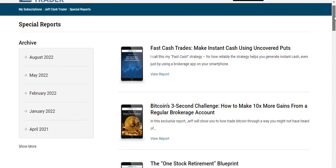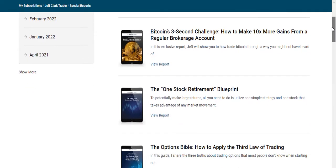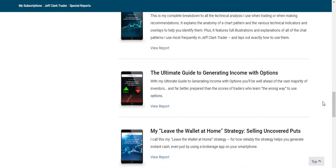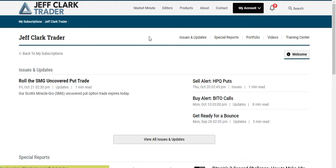Each special report focuses on a big idea and a stock you can use options contracts for. There's Fast Cash Trades — making instant cash using uncovered options — you can profit from Bitcoin, the One Stock Retirement Blueprint, the Options Bible, and many more. But the standout is the Ultimate Guide to Generating Income with Options, which is over 30 pages long. Once you read it, you'll know more about options trading than 95% of traders out there. These reports alone are worth buying Jeff Clark Trader for. You also get the portfolio showing all the different stocks Jeff is trading.